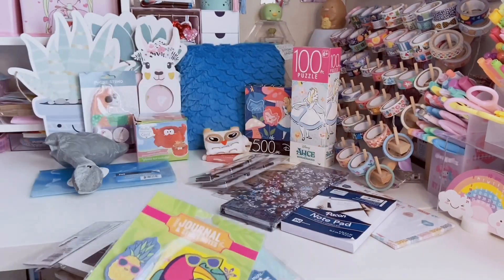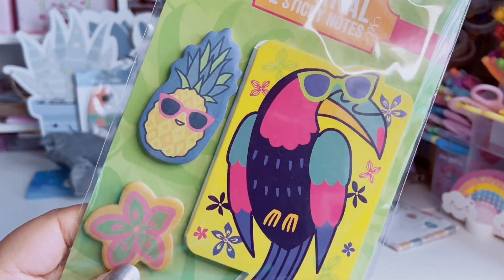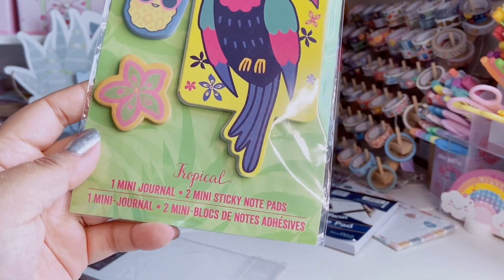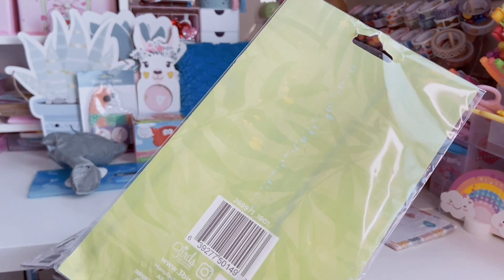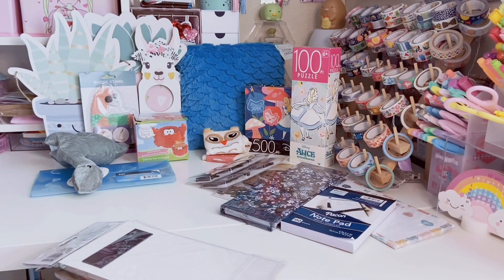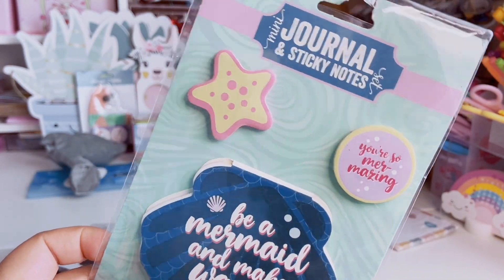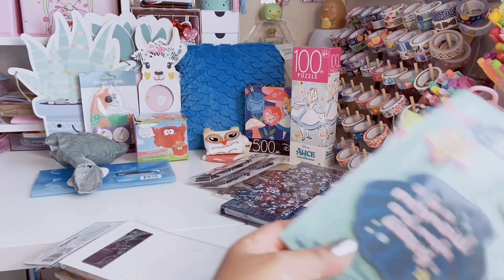I also found these — they're like summery mini journals. There's a cute little toucan, a pineapple, and a tropical flower — it comes with two sticky notes. This is by Three Birds Design, distributed by Greenbrier. And then this one has a little seashell with sticky notes at the top. Really cute for summer, so I decided to grab those.